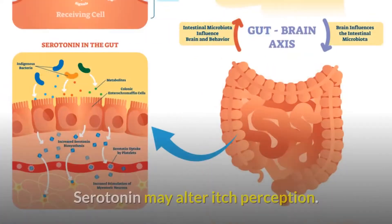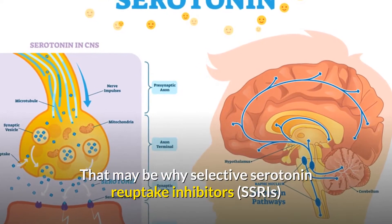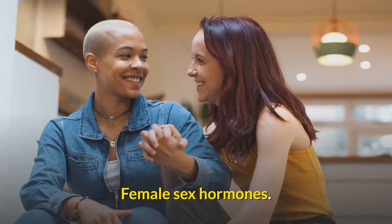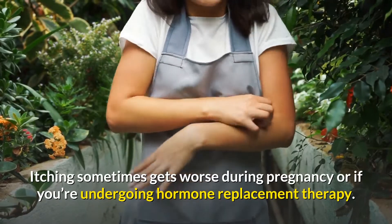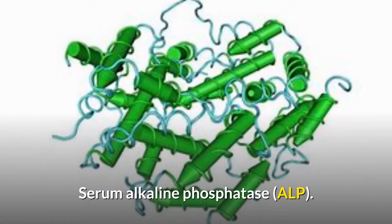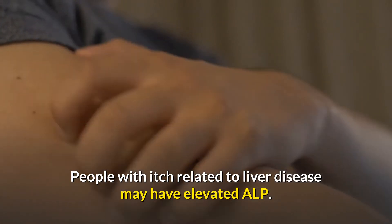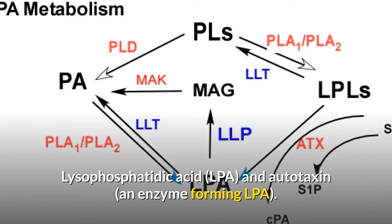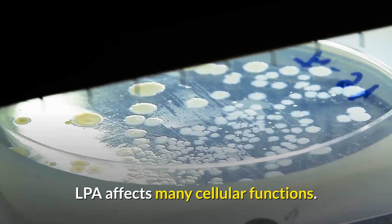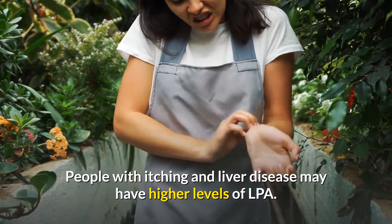Serotonin may alter itch perception. That may be why selective serotonin reuptake inhibitors (SSRIs) can help manage pruritus in some people. Female sex hormones: itching sometimes gets worse during pregnancy or hormone replacement therapy. Serum alkaline phosphatase (ALP): people with itch related to liver disease may have elevated ALP. Lysophosphatidic acid (LPA) and autotaxin, an enzyme forming LPA, also play a role — people with itching and liver disease may have higher levels of LPA.